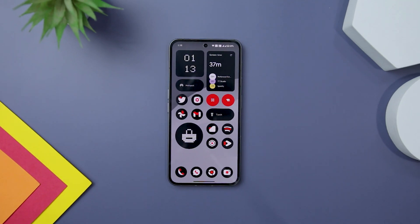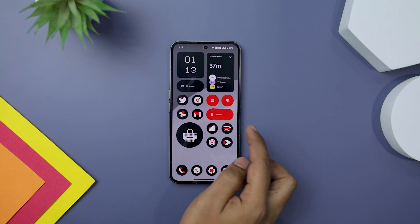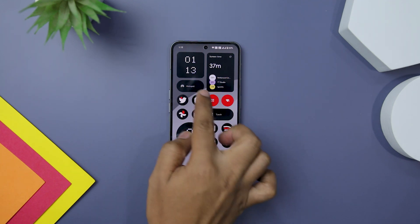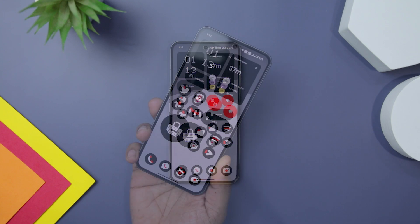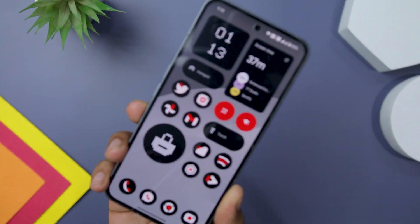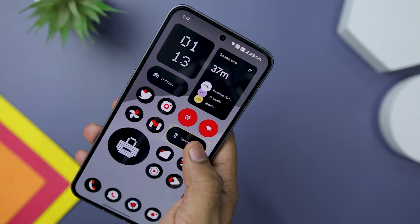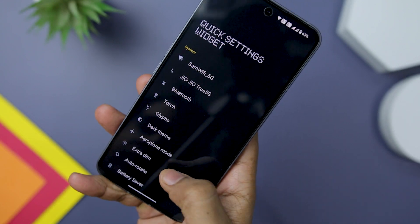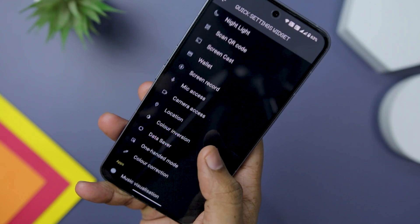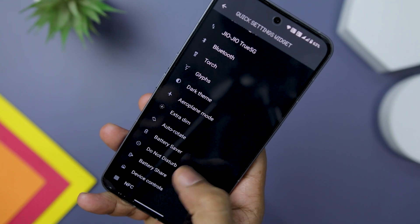With the arrival of Nothing OS 2.0, the company has expanded its impressive collection of Nothing-based widgets by introducing support for numerous new app widgets. The real game changer is the addition of interactive widgets and quick toggles to your home screen. These widgets allow you to conveniently interact with them by simply tapping — it's absolutely amazing and a huge time saver. Gone are the days of navigating through the notification panel repeatedly. Now you can effortlessly place your favorite quick toggles on the home screen just a single click away.